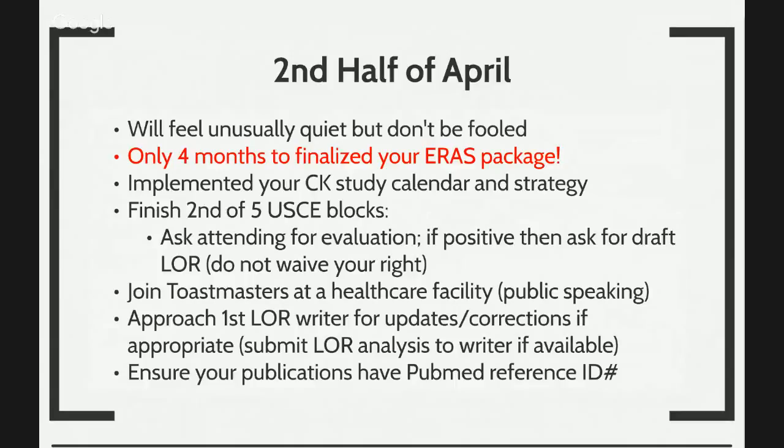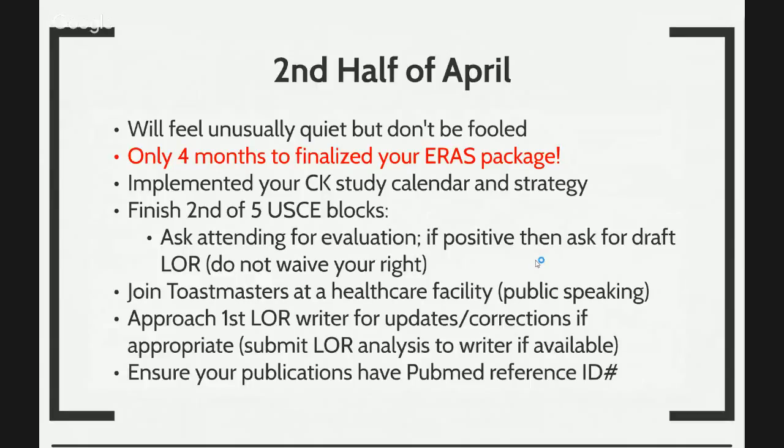Things are going to feel a little bit quiet, but there are really four months left to finalizing your ERAS application. You want to implement your step two CK study calendar and strategy. Your second clinical block would be done by this point. I recommend that you join Toastmasters — it will help you with your public speaking, which will ultimately help you with your residency interviews as well. You want to approach your first letter writer for updates or corrections if your letter of recommendation analysis calls for such. As an AmeriClerkships member, letter of recommendation analysis is included in all certified memberships. If you have publications, ensure that they are in PubMed and you have a reference ID for them.